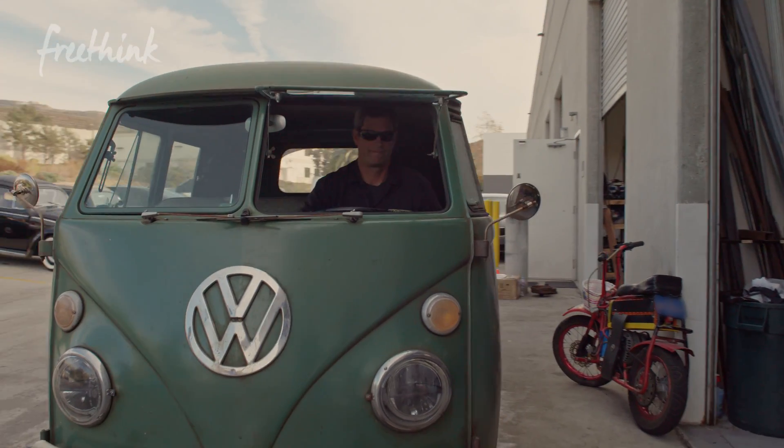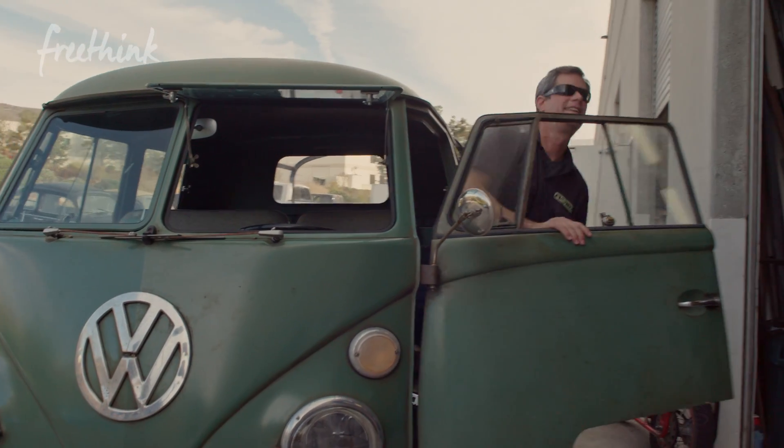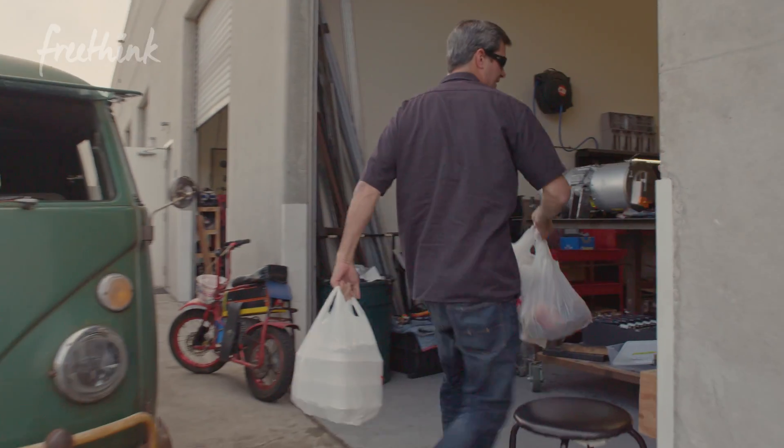My insurance company called me up and wanted to cancel my policy because I have 22 cars. I can't stop — it's too much fun. It is literally too much fun.